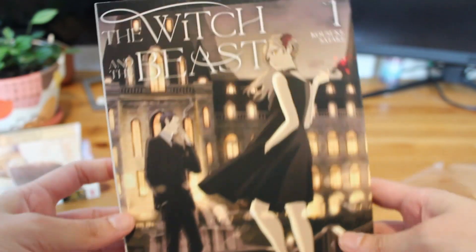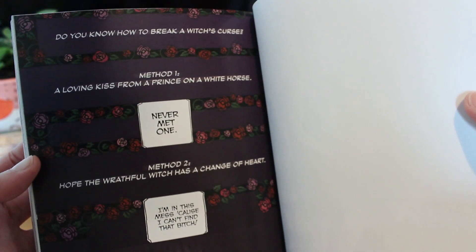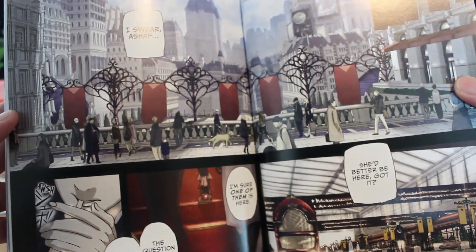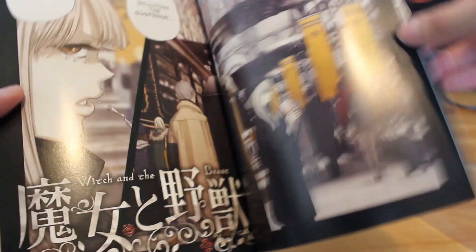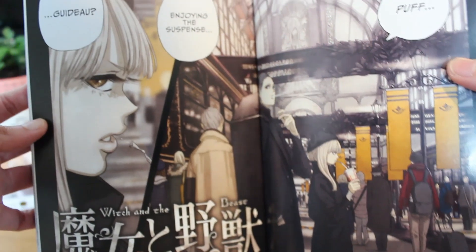Then we have The Witch and the Beast Volume 1 by Kosuke Sataki. I was on the fence about whether I wanted to pick this one up — I've seen it around the community — but when I was looking through it in store I just had to get it. The art style is really cinematic and just stunning. It's set in a world where witches are universally powerful, and our main characters work for a secret society of mages that handle problems with magic generally and witches in particular. One is a mage and the other is a girl burdened with a witch's curse who is looking for a cure and for revenge.